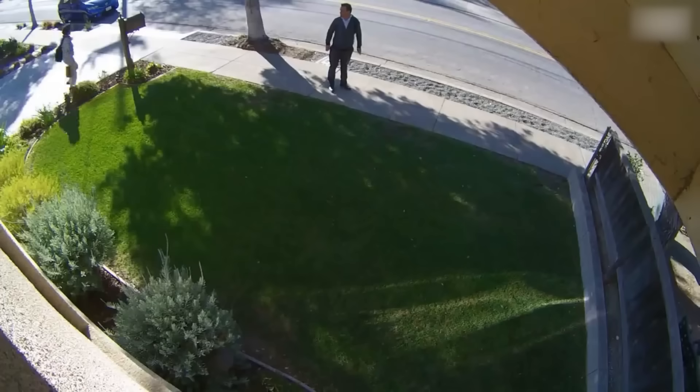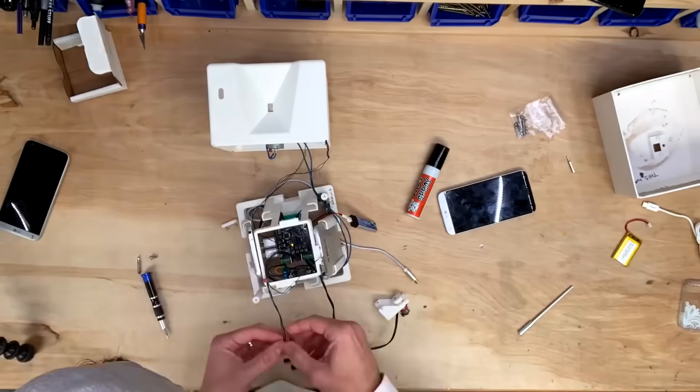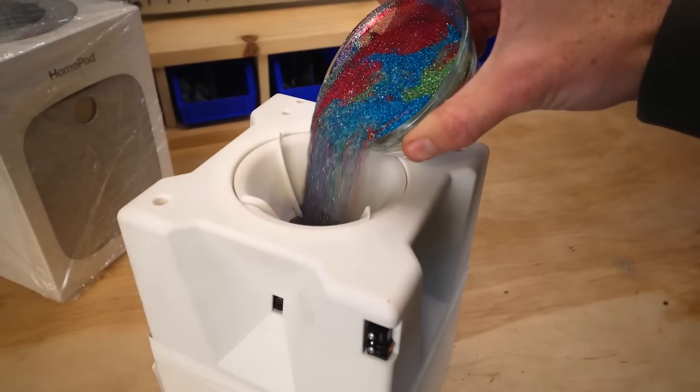Now if you're new here, the 10-second recap is that after that package was stolen from my house, the police wouldn't do anything about it even when presented with the evidence. So at that point, I knew that to avenge the theft, I was going to have to use my engineering skills to go full Home Alone.